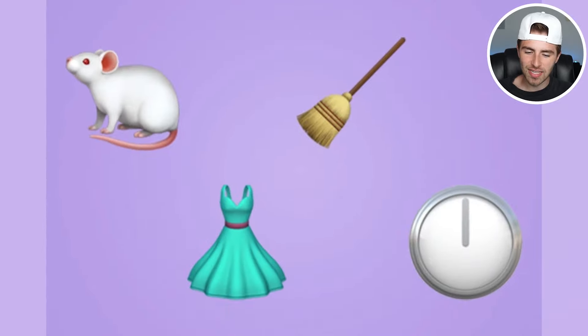Let's put all these emojis together: a rat, a dress, a broom, and a time clock. What do all those combined actually make? Comment down below what all these combined make.